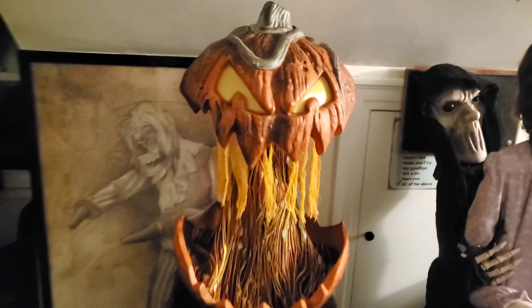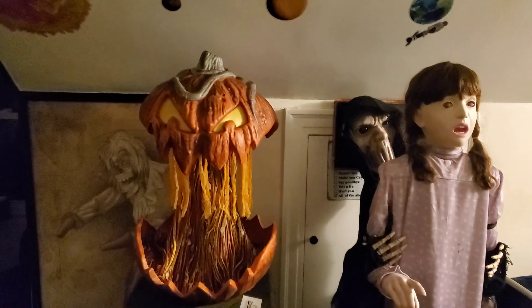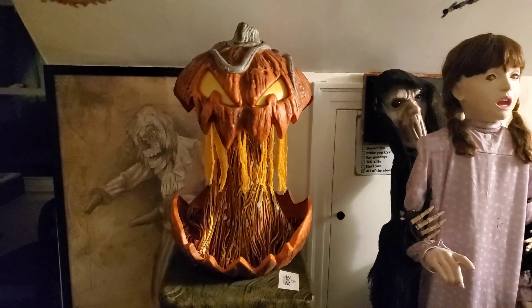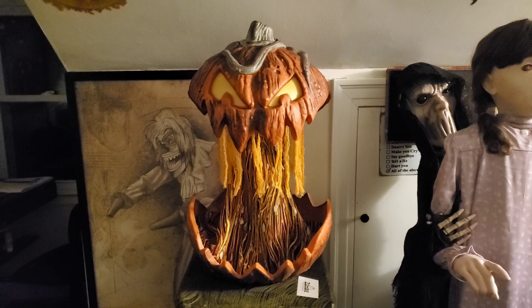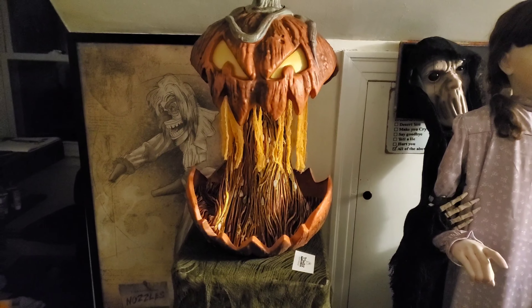Hey everyone, TheRealist here, and today we are showcasing the Spirit Halloween 2023 Gordo animatronic. I probably should have uploaded this before I uploaded his unboxing video, but who cares at this point.